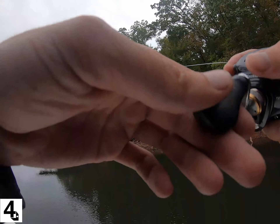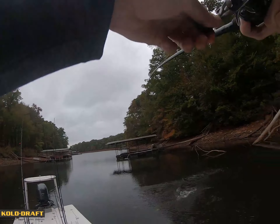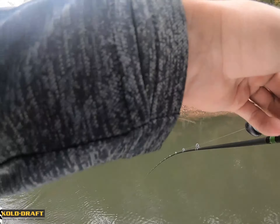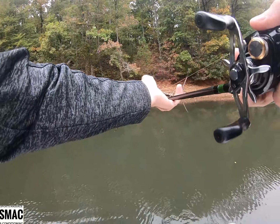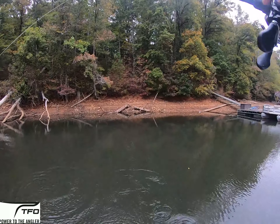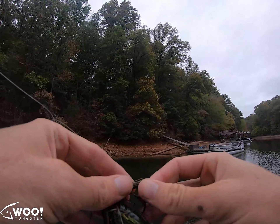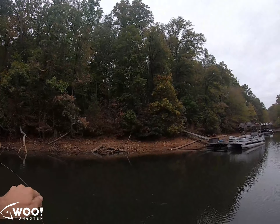That's a fish. That's a better one. That's a little bit better. Quick release. A little bit better one there. All right, we'll take those.